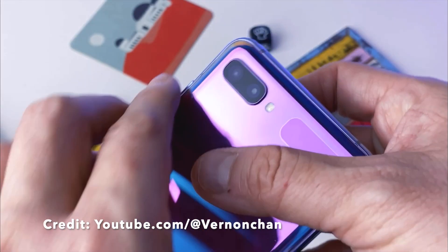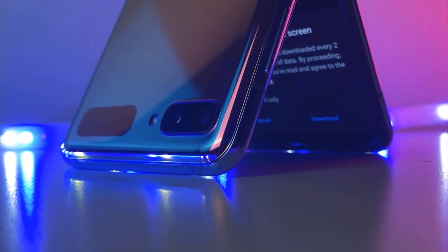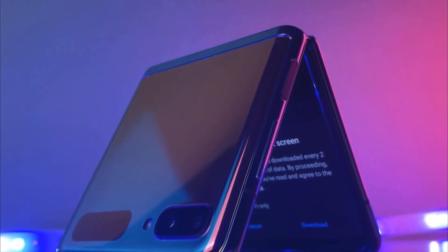The folding display market is forever evolving and many companies are creating and honing in on impressive technology. Over the years we will see the release of many more foldable gadgets, each one improving over its predecessor and refining the technology.